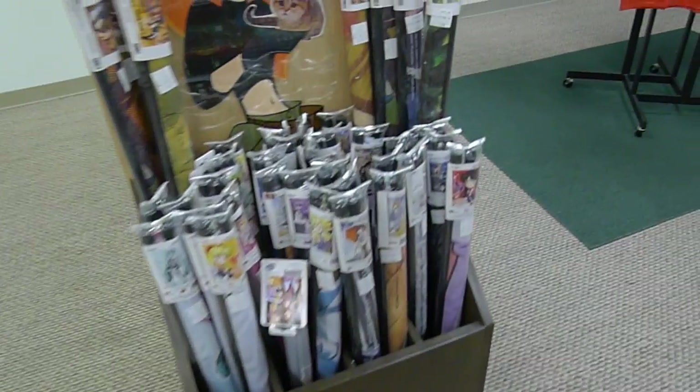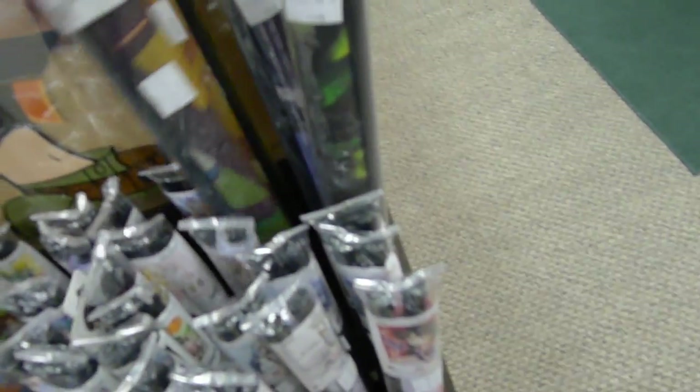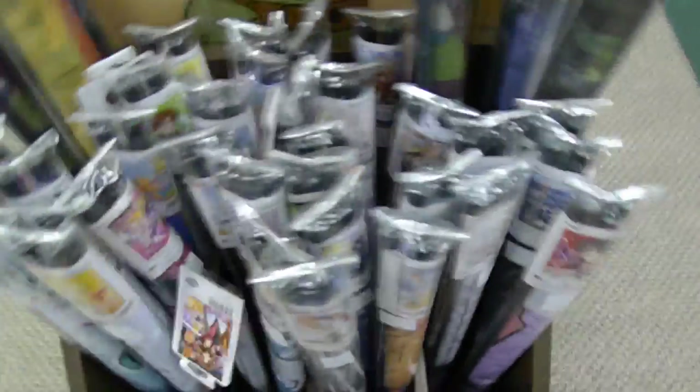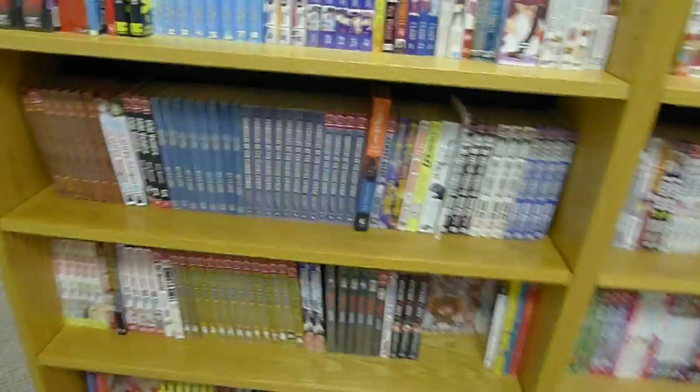Over here are wall scrolls — sorry about the missing signage. We've got lots of them, everything from Spice and Wolf to Panty and Stocking with Garterbelt to Sacred Blacksmith, Sailor Moon, Bleach, and Vocaloid stuff. Same with manga — we've got a lot of it and we have more on the way.